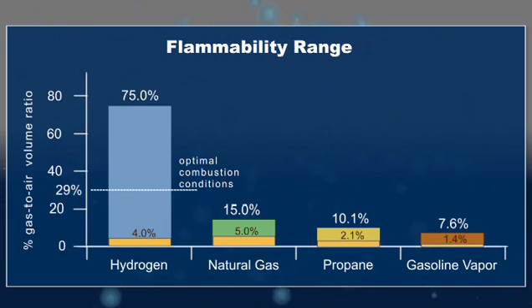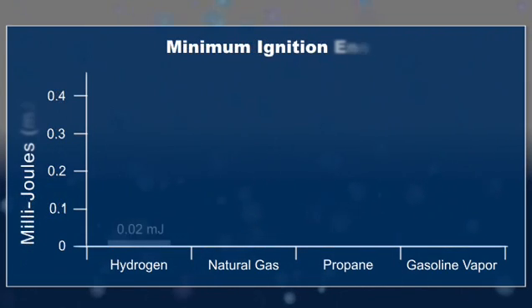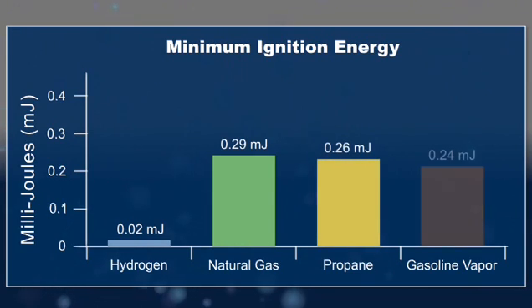The optimal combustion condition for hydrogen is a 29% hydrogen-to-air volume ratio. Under this condition, hydrogen can be ignited with minimal energy, such as a small spark. As this chart shows, other gases require a much higher amount of energy to ignite at their optimal combustion conditions. But at low concentrations of hydrogen in air, the energy required to initiate combustion is similar to that of other fuels.